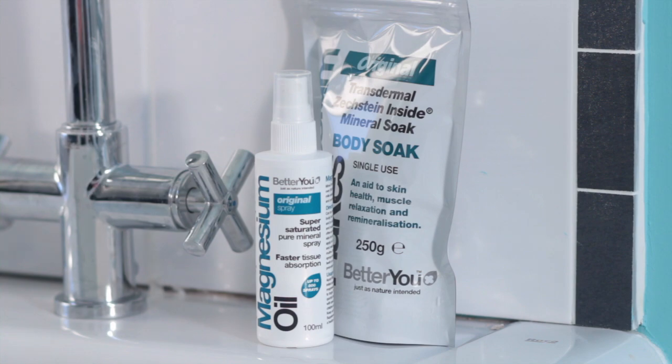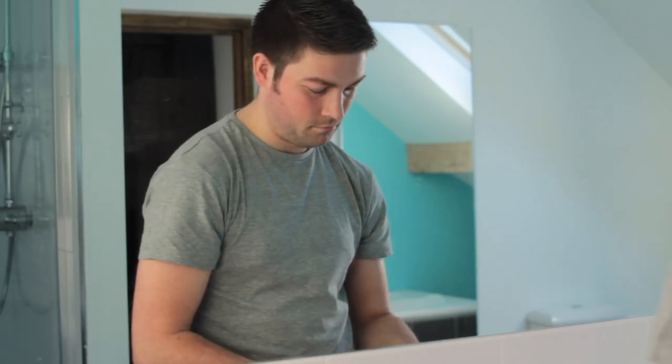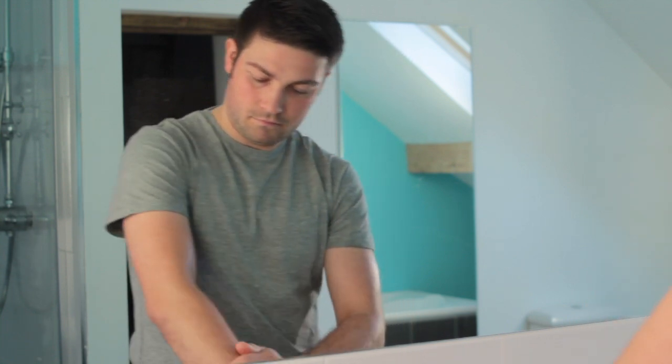Magnesium oil from BetterU is a highly saturated magnesium solution which is applied directly to the skin and massaged in. The magnesium quickly enters the skin before slowly entering the bloodstream and then feeding every cell within the body.